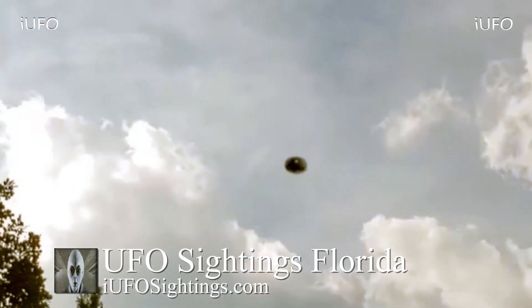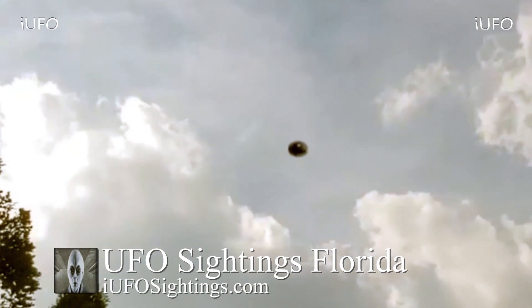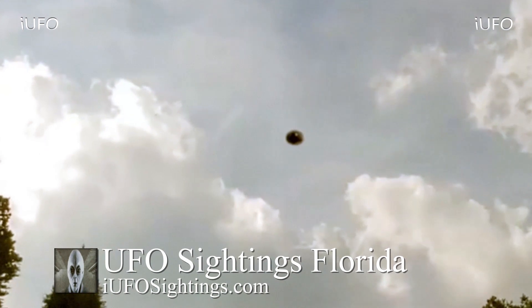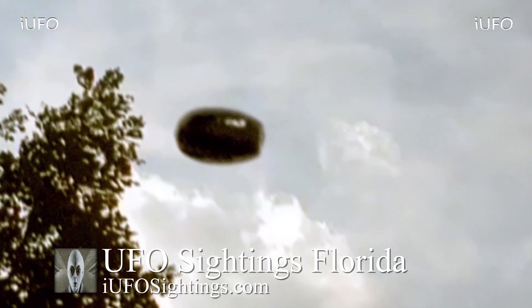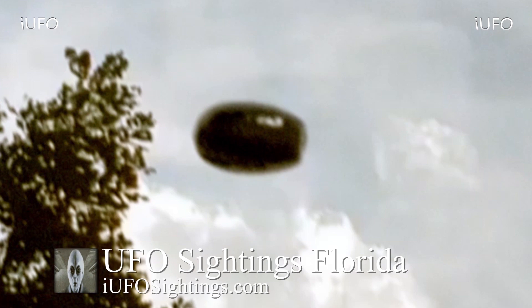Interesting footage to say the least, ladies and gentlemen. I want to pass this off to you and ask if you were perhaps in the Florida area and happened to witness this UFO or see it. Look at that — here's a close-up shot of it.